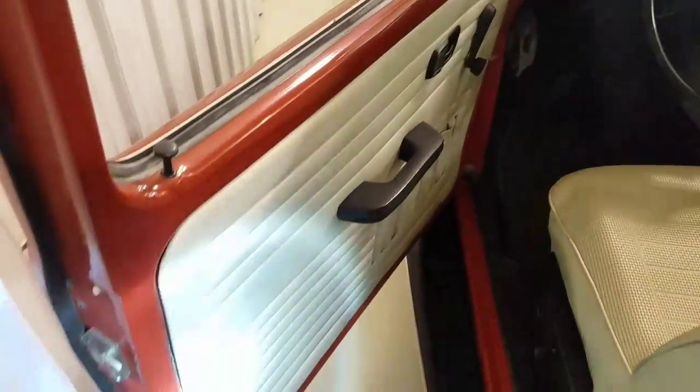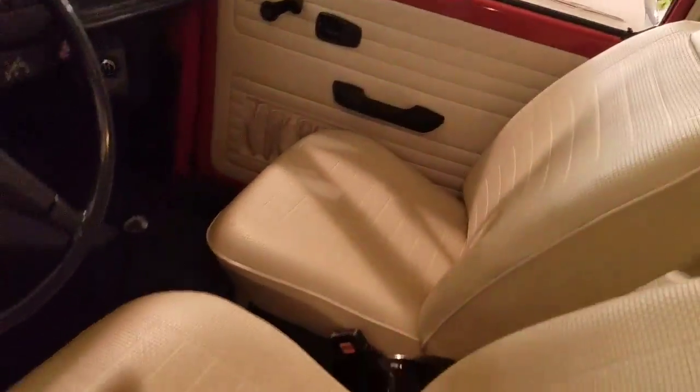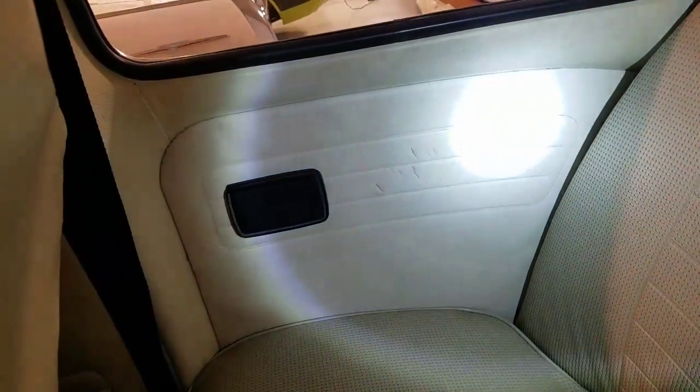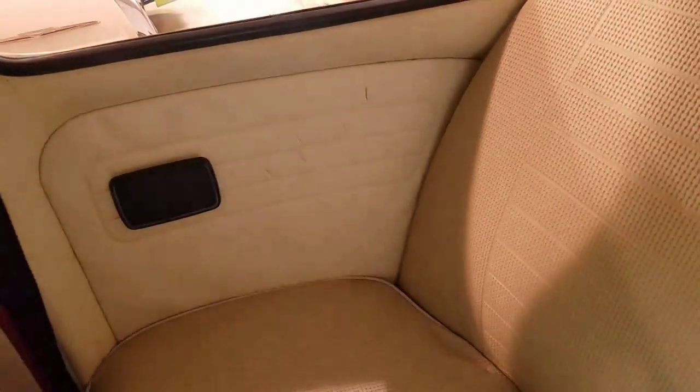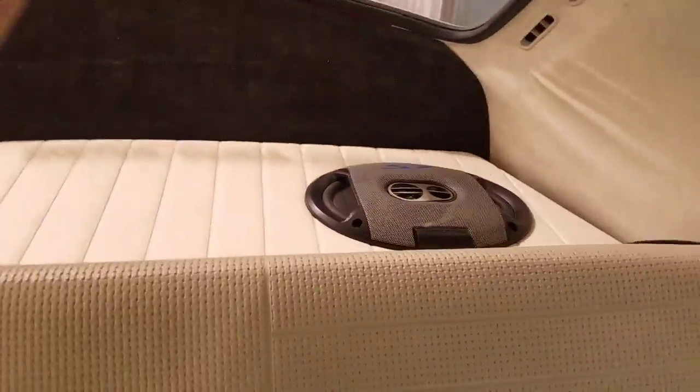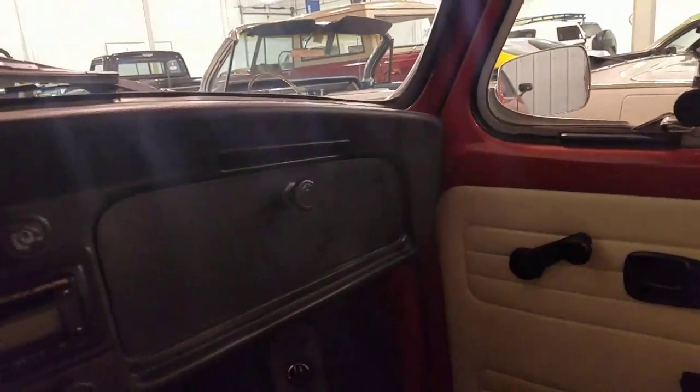Let's look on the inside here. Weather stripping all looks brand new, door panel brand new. Seats look like brand new. Seats are in excellent condition. Back here, a few little check marks in the material — that looks original to me. I believe I have the replacements for this though also. And then here on this side, you can see in the pictures this definitely needs repaired or replaced. It looks like an updated stereo system. Headliner is excellent.